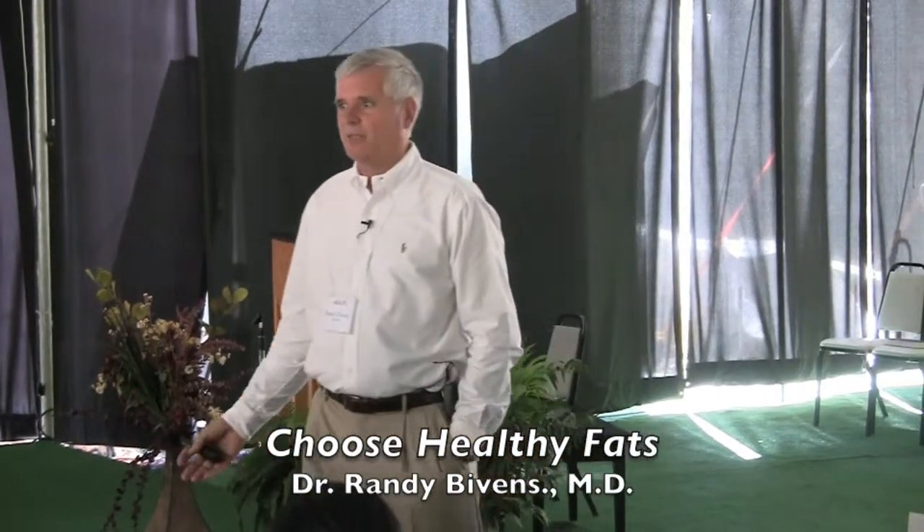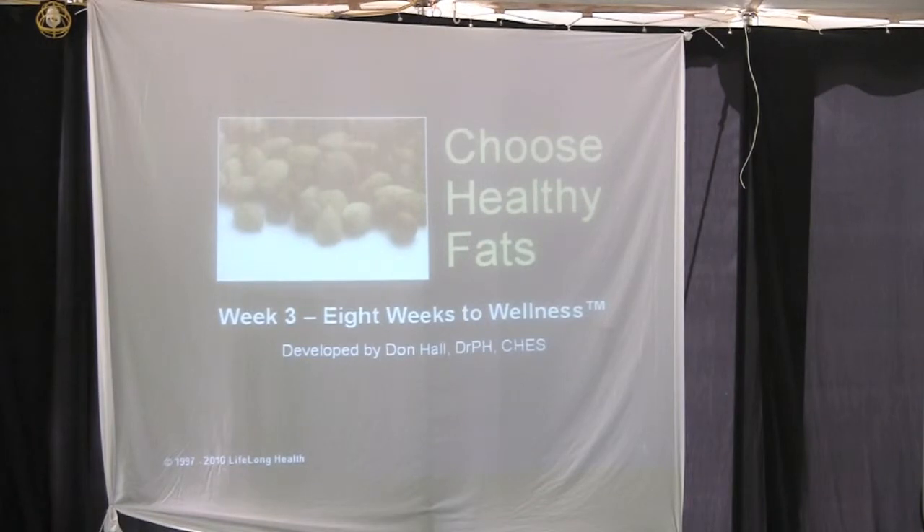This is a real big hot buzz item: how to get healthy fats. Typically, fat has nine calories per gram, while protein and carbohydrate only have four calories per gram. So fats, by definition, are calorically dense foods — more than twice as many calories per gram as the other two macronutrients. You do need some fat; you can't live without it, but we need to keep it limited.